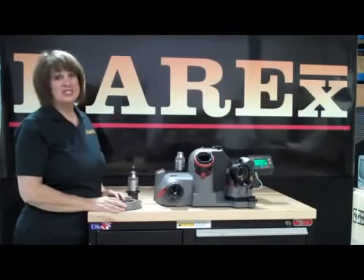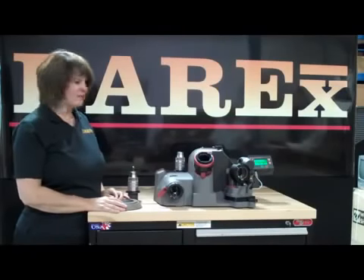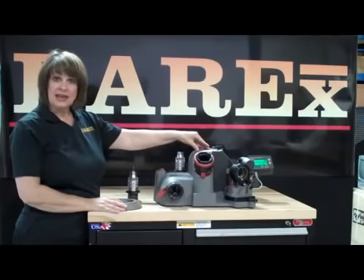Hi, I'm Lana. I want to show you what's new and exciting at Derricks — our new XT3000 sharpening system. You can get this sharpener complete with the auto feature, or you can retrofit it to your existing XT3000.